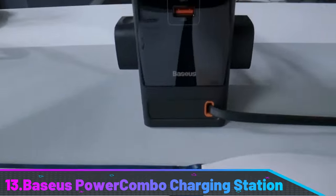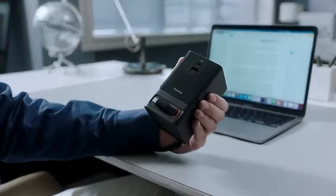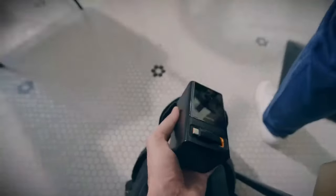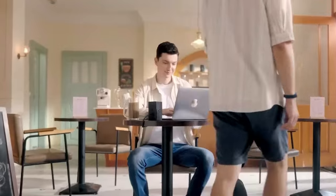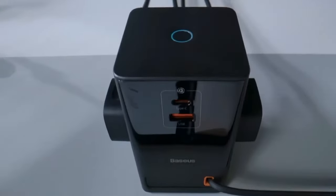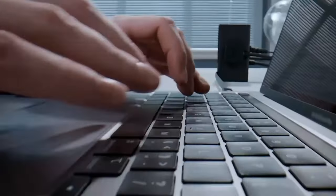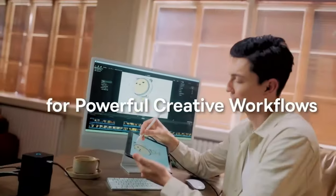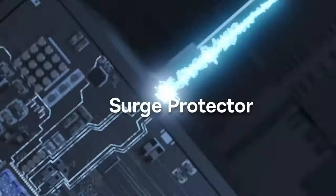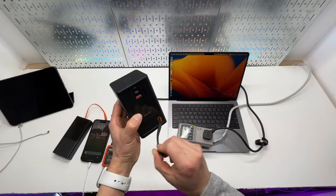Number 13: Bacius Power Combo Charging Station. Bacius has launched the Bacius GAN 3 Pro 6-Ports Power Strip 100W, a 100-watt desktop charger designed to charge multiple devices simultaneously. It features dual AC outlets, two USB-C PD ports, and two USB-A PD ports, allowing up to six devices to be charged at once. The charger's innovative design reduces the use of traditional materials such as plastic, copper, tin, and zinc. The GAN 3 chip provides higher power and better structural optimization, while advanced dual-zone cooling prevents overheating.